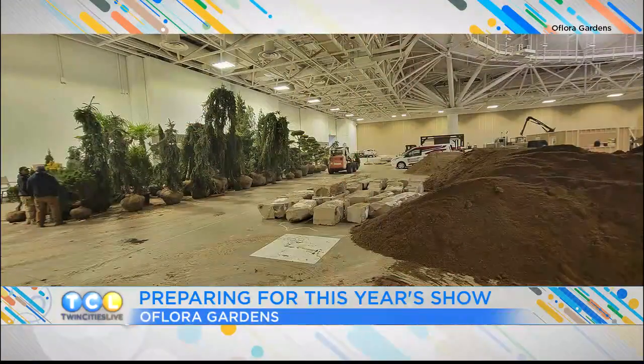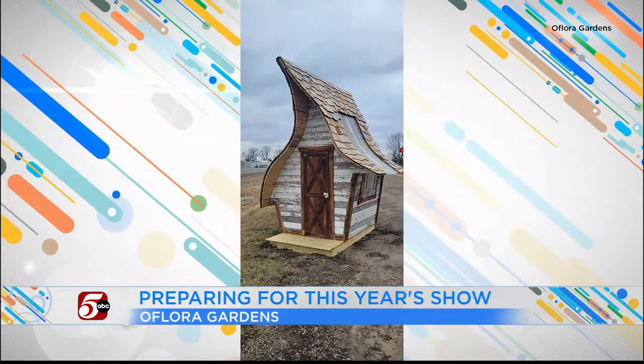I want to talk to Bill Swanson here. Bill is from O'Flora Gardens, and he is behind this whole operation. How much work is it to bring all this in? You brought a pond in! Well, actually, we put in about eight semi-loads of material. There's a hundred tons of boulders, and it took a thousand man hours — 20 guys over five days. We wanted to give it the best we could.